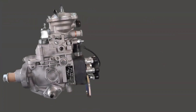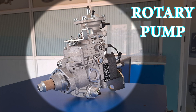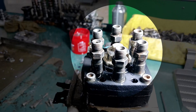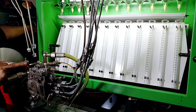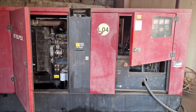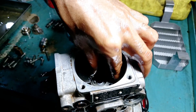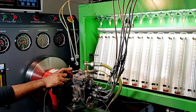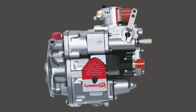The distributor pump, also called the rotary pump, uses a single rotating plunger to deliver fuel to all engine cylinders one at a time, instead of multiple plungers. It's more compact, lighter, and simpler than the inline pump. Rotary pumps are perfect for light to medium duty diesel engines such as those in small trucks, cars, and generators. These pumps still rely on mechanical motion but use internal timing mechanisms to precisely control injection. They're more efficient at lower RPM ranges and take up less space, which is why they're found in many modern non-electronic diesel engines.